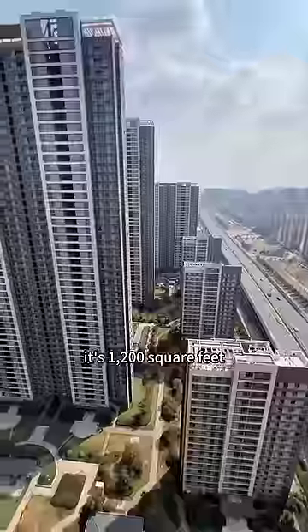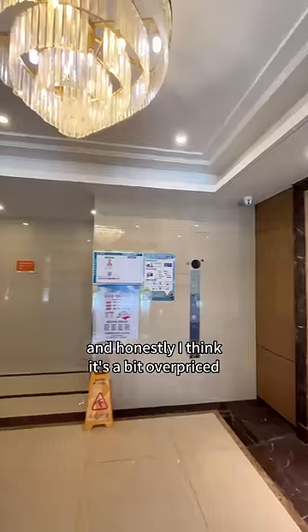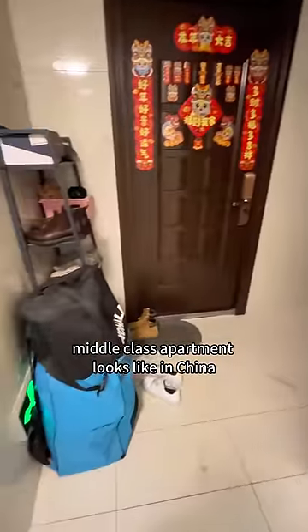Let me show you my apartment in China. It's 1,200 square feet for $300 a month, and honestly, I think it's a bit overpriced. But I just want to show you what a typical middle-class apartment looks like in China.